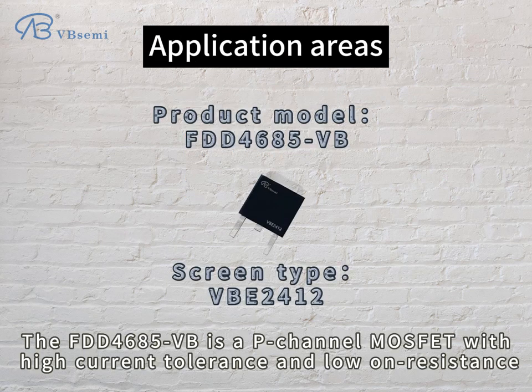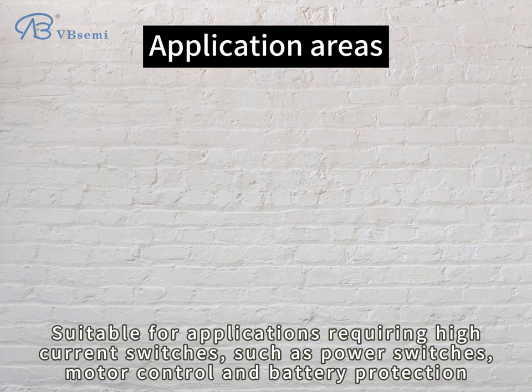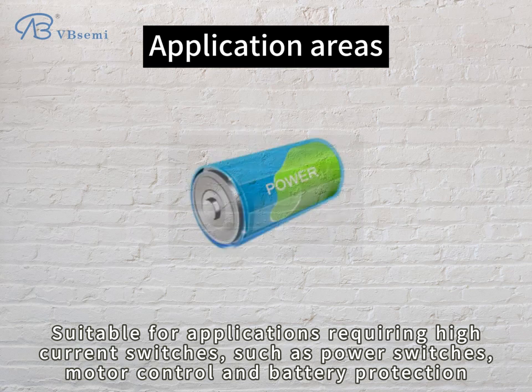The FDD4685BB is a P-channel MOSFET with high current tolerance and low ON resistance, suitable for applications requiring high current switches, such as power switches, motor control, and battery protection.